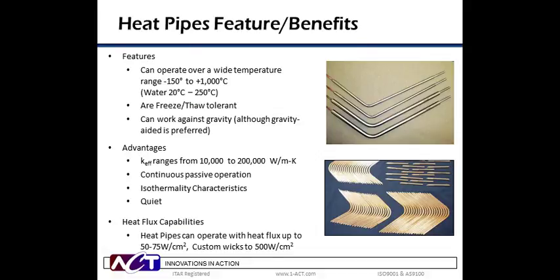So now we know a little bit about heat pipe operation, let's look at how this can be put to use. With different combinations of envelope materials, wick structures, and working fluids, heat pipes can be used over a wide temperature range, from cryogenic to liquid metal, from minus 150 to 1,000 degrees C. Because they are sealed vacuum devices, some working fluids can operate well beyond their nominal boiling point. Water, for example, can be an effective working fluid from 20 to 250 degrees C.